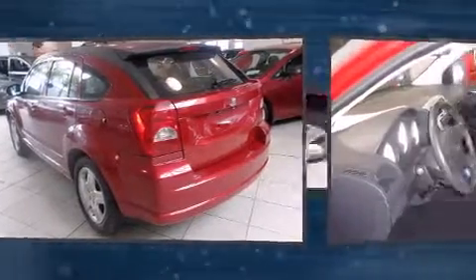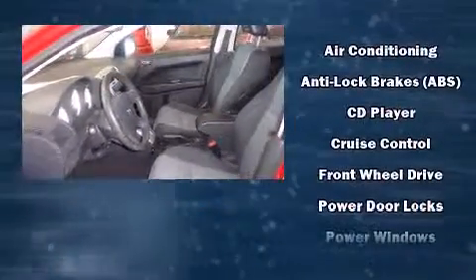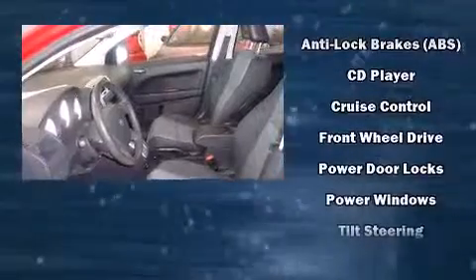Dodge also prioritized safety and security with features such as dual front impact airbags, head curtain airbags, ignition disabling, and ABS brakes.